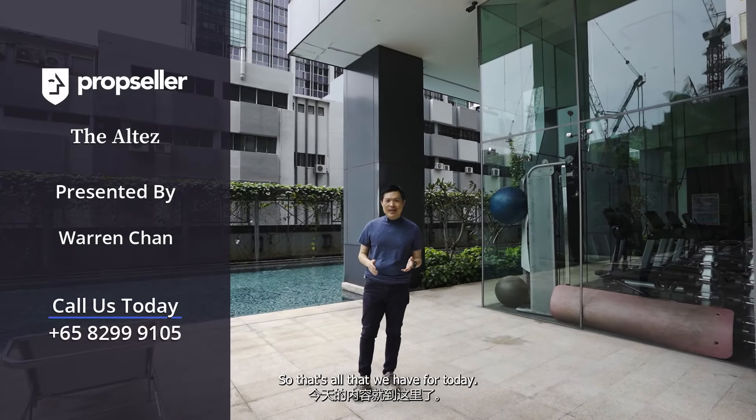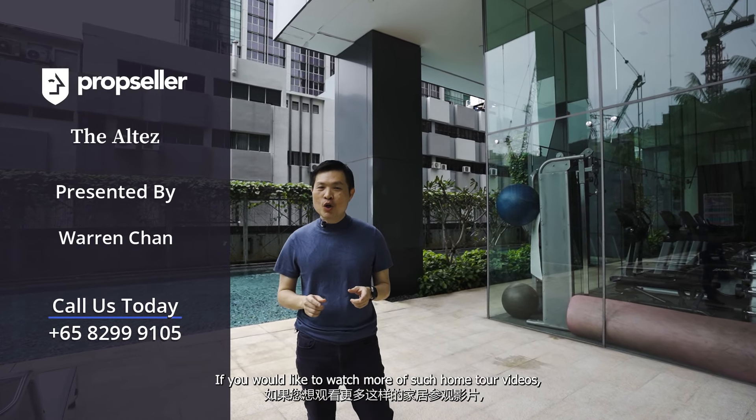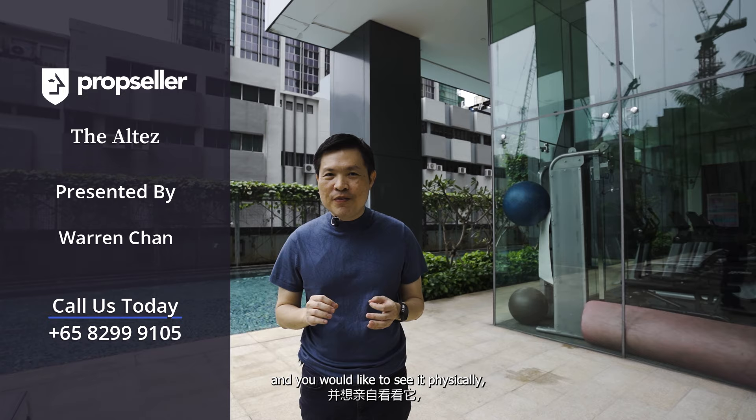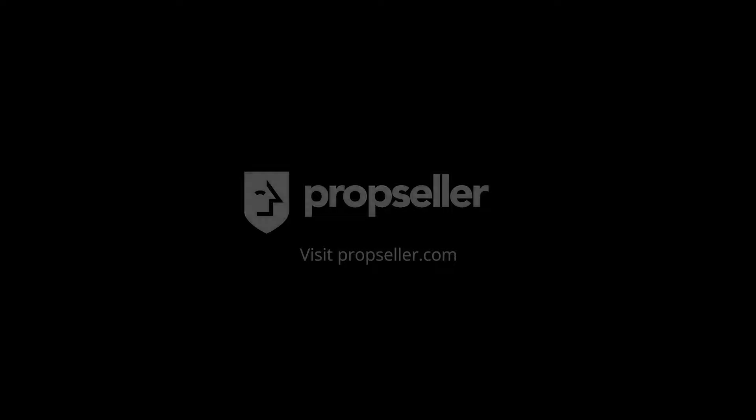So that's all that we have for today. Thank you for joining us. If you would like to watch more of such home tour videos, do subscribe and click on the notification bell below. For this unit, if you find it appealing and would like to see it physically, reach out to my PropSeller team today. I'll see you next round. Thank you.